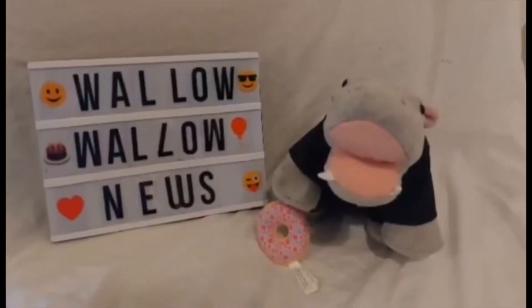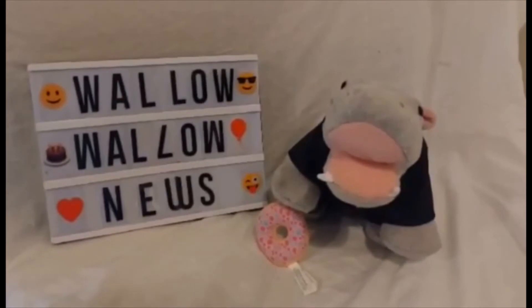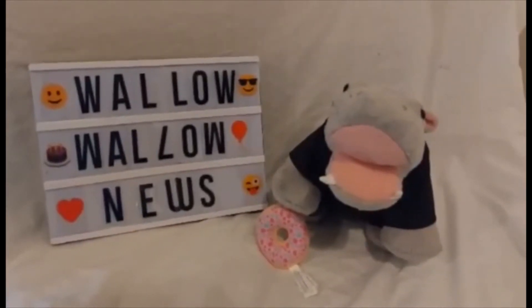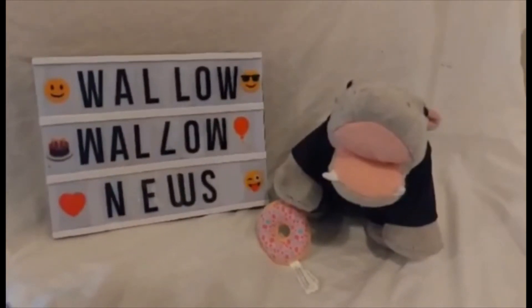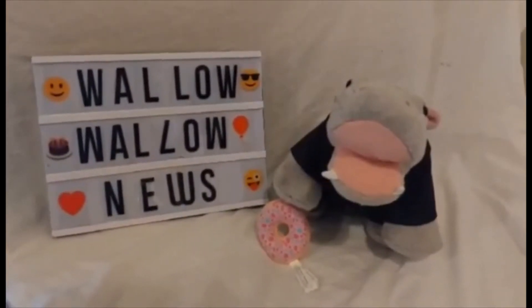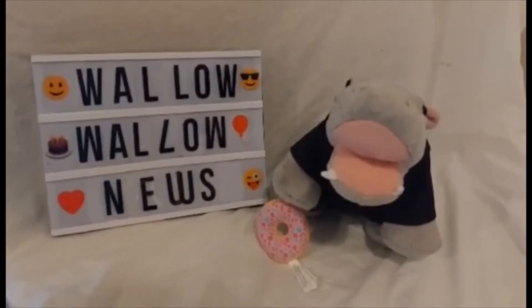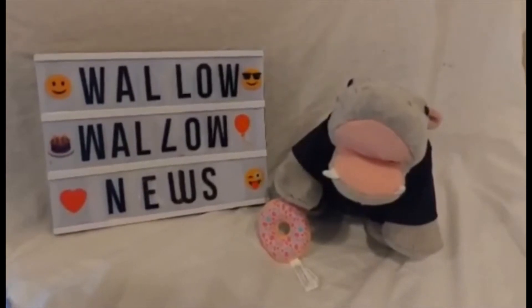Hello and welcome to Wallo Wallo News, Build-A-Bear News, where we bear roll and dish the stuffing with me, Mrs. Mushy Hippo. Now today folks, we're gonna have a look at some newly released images of the Grinch that should be releasing later this month. Let's have a look.